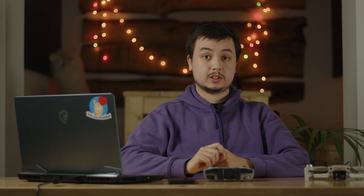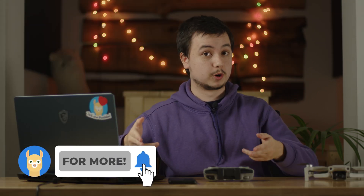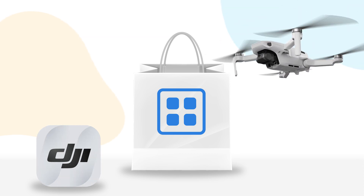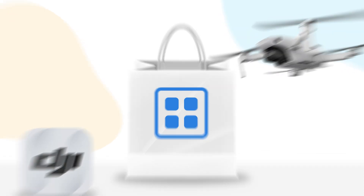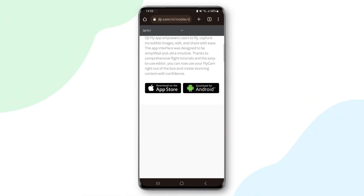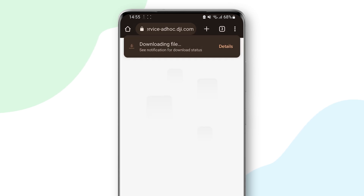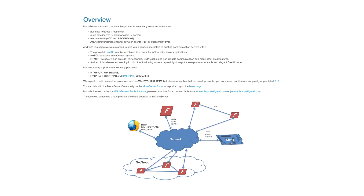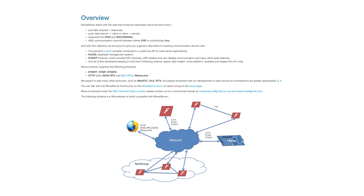This video is not sponsored by DJI by the way. So let's just get right into it. We are going to need some software. The first one being the DJI Fly app. It's very likely that if you have a DJI drone and you've already flown it at least once, you already have this app installed on your phone. But if you don't, you can easily download it from the App Store if you're on an iOS device, or straight from the DJI website if you're using an Android phone. Next up, we are going to download Mona Server. Mona Server is a program that allows you to create an RTMP link connection between your phone and your computer.